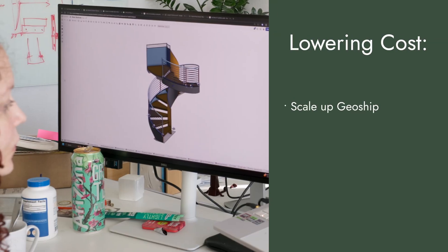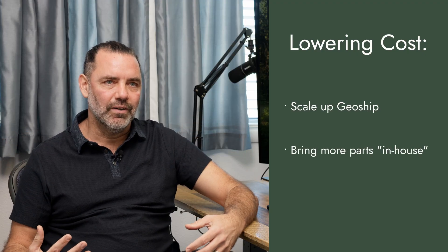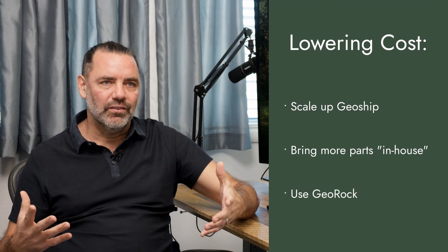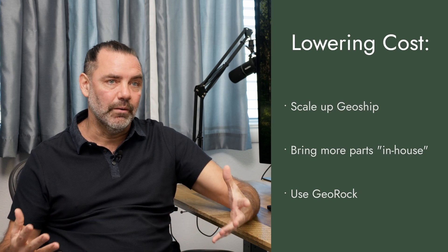There are lots of ways we're going to drive down costs as we scale. Right now, the sky's the limit because there are a lot of things that we've outsourced to other vendors — like our staircase — that we're going to start bringing in-house and making with GeoRock. Basically, any part of the house that we can make with GeoRock that we're currently outsourcing is a huge opportunity for cost saving. So that's step one.